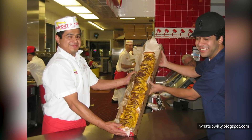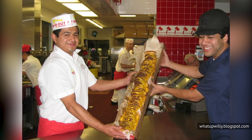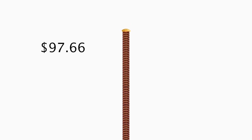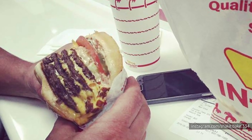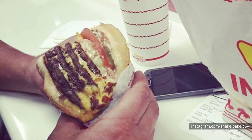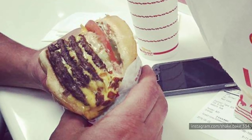back in 2006, a few overzealous customers pushed the limits of the multiple-patty system by ordering a 100x100 — a, you guessed it, 100-patty behemoth with a price tag of $97.66 and an estimated 19,490 calories. According to former In-N-Out workers on Quora and Reddit, the restaurant no longer allows you to order anything bigger than a Quad Quad because of this 100x100 stunt. There go our dreams of a 6x6.